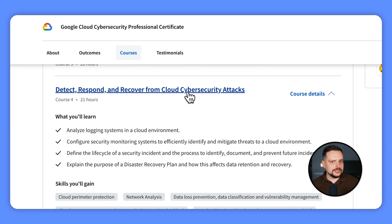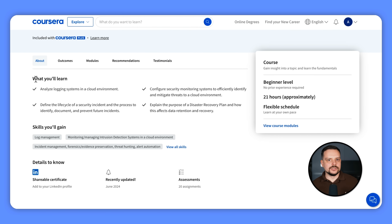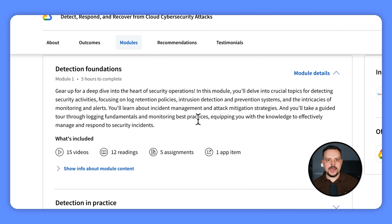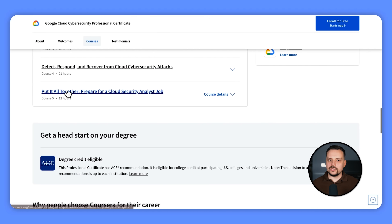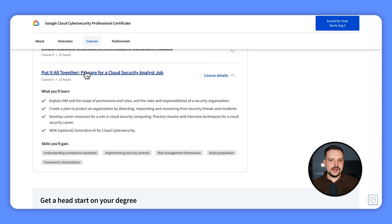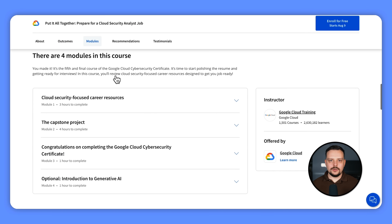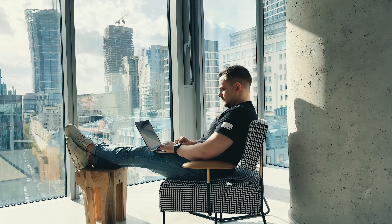In the fourth course, Detect, Respond, and Recover from Cloud Security Attacks, you will learn how to analyze logging systems in the cloud to keep track of what's happening, set up security monitoring systems to quickly spot and deal with threats, and cover the life cycle of a security incident from spotting it to documenting and preventing it in the future. You will also understand what a disaster recovery plan is and how to recover data if something goes wrong. In the fifth and final course, you will learn about identity and access management, understand permissions and roles, create a plan to protect an organization, and develop career resources including resume writing and interview techniques.